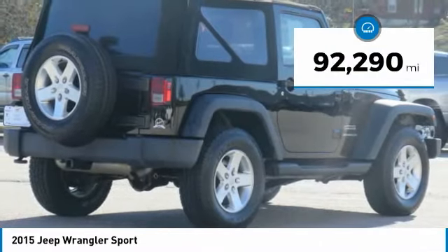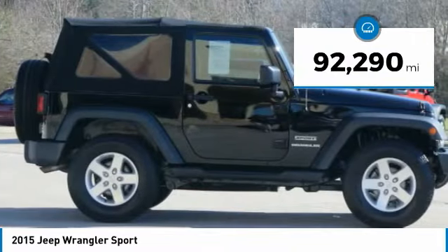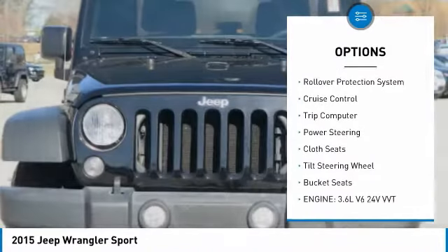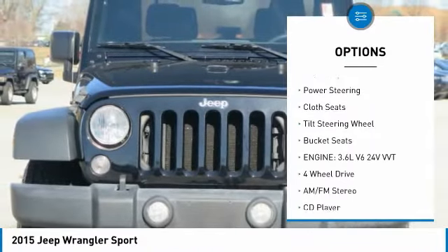This vehicle has less than 95,000 miles. Here are some of this vehicle's great options: towing package, traction control, fog lights, rollover protection system, cruise control.